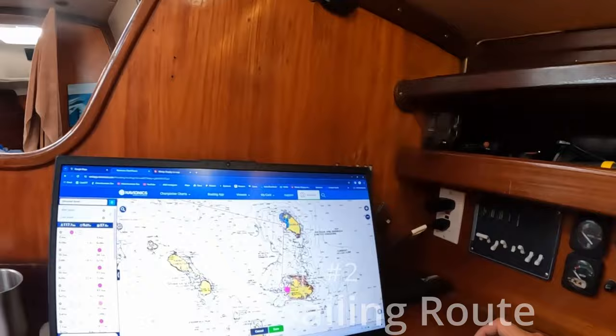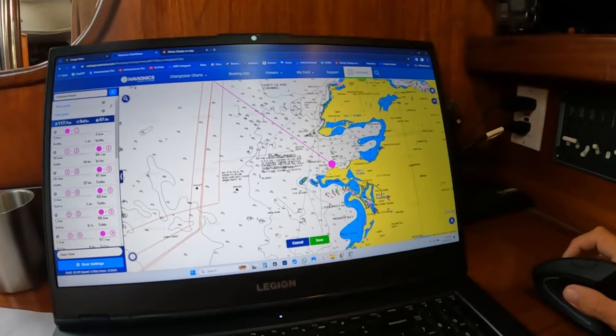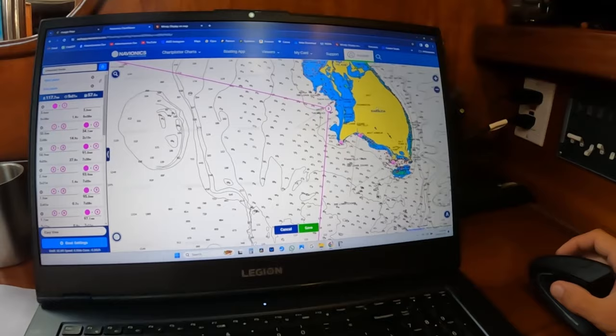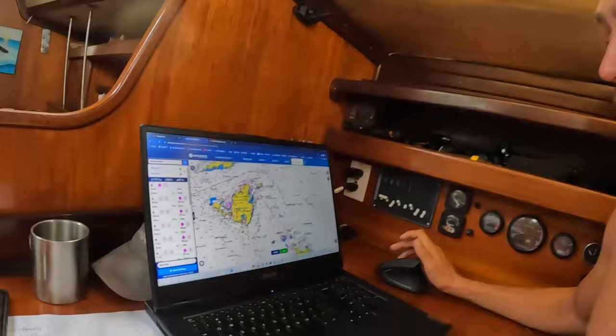Step number two is picking my sailing route. I use Navionics for all my navigation — mostly on my cell phone, but I'll be using it on desktop here today. This is actually free to use, so anybody can check this out. I'm here in Antigua in Five Islands Bay. I'm going to sail out to get away from any islands. The trade winds will be blowing from the east, so I'll do a nice beam reach all the way up to Barbuda, then from there a little downwind, and straight into Marigold Bay for St. Martin. We'll do this over a few days.